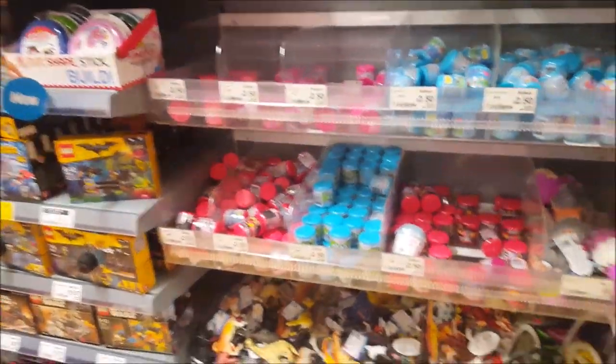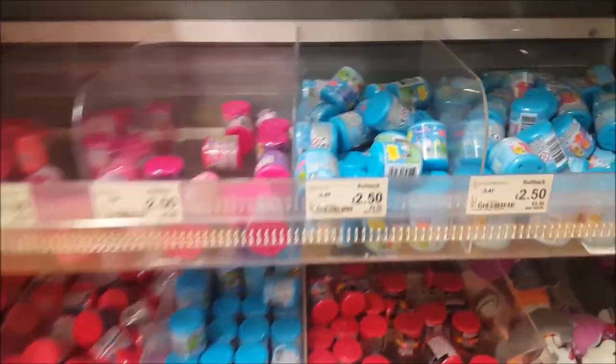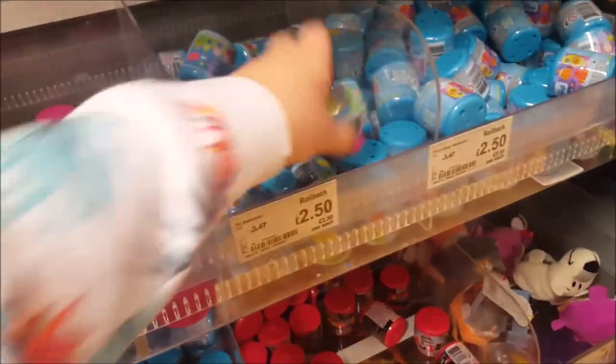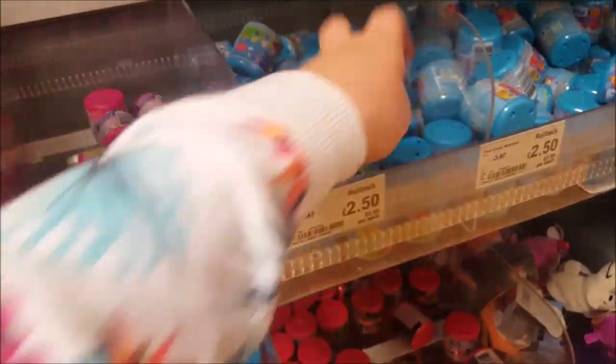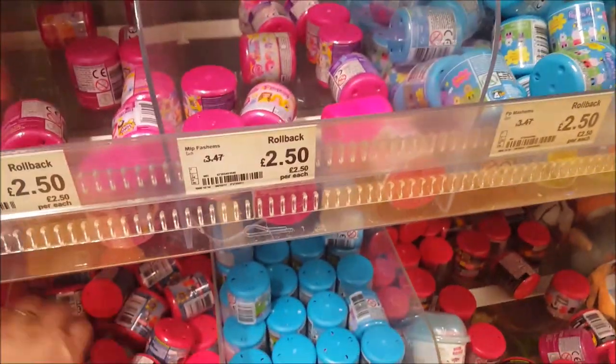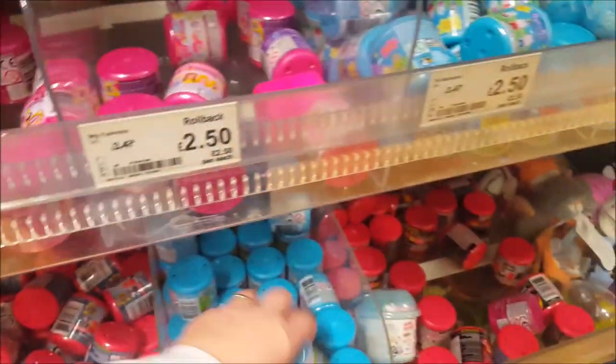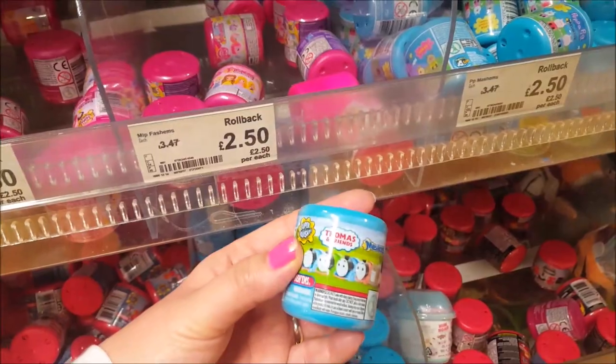Here are some little fashion type toys and they're £2.50. There's the Peppa Pig ones, Spider-Man and Thomas Tank Engine. Various different ones, all on for £2.50.